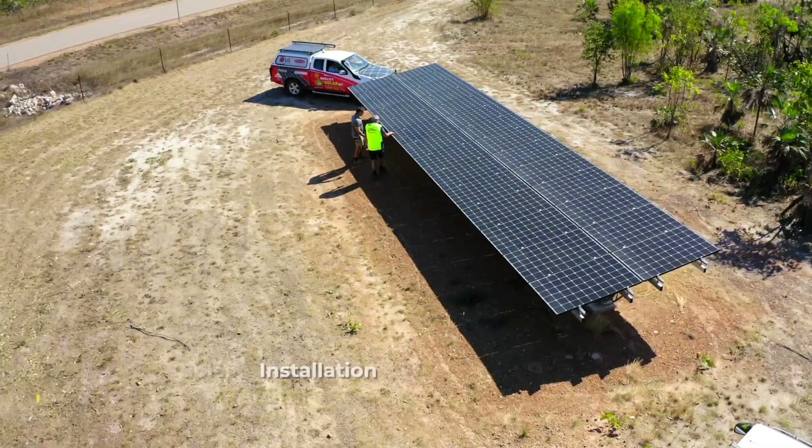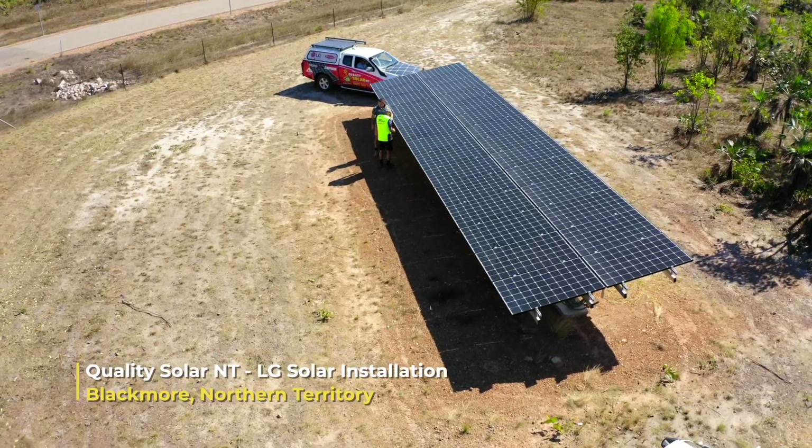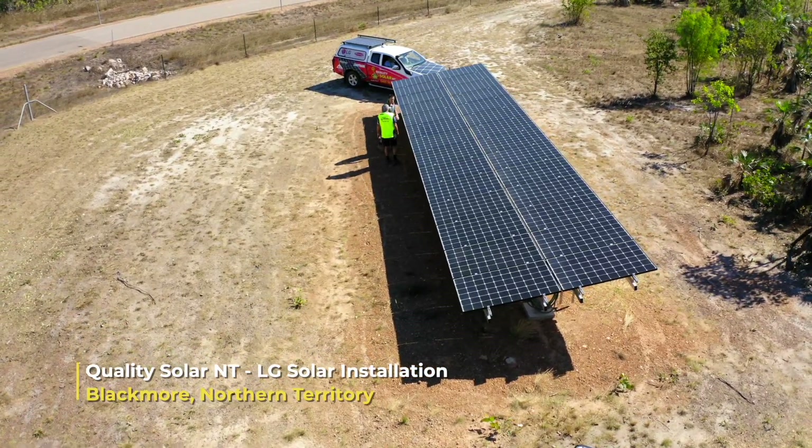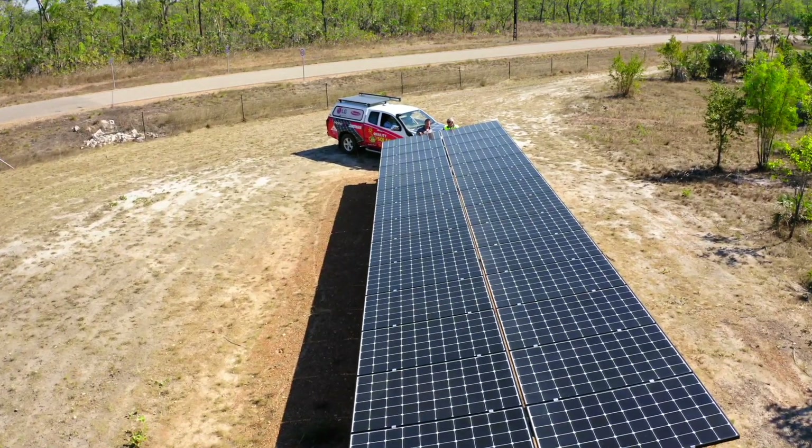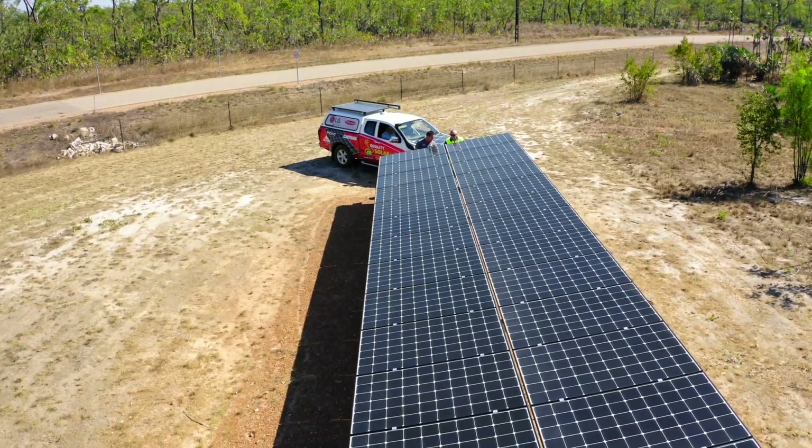The ground mount gives you a couple of good advantages. One is that it's off the ground, so when we get up into October, November, December — when our ambient temperature gets up to 35 degrees and humidity 98 percent — it's going to get a nice cool breeze blowing under it. The cooler you keep the panels the better they perform; not too cold, just the right temperature.